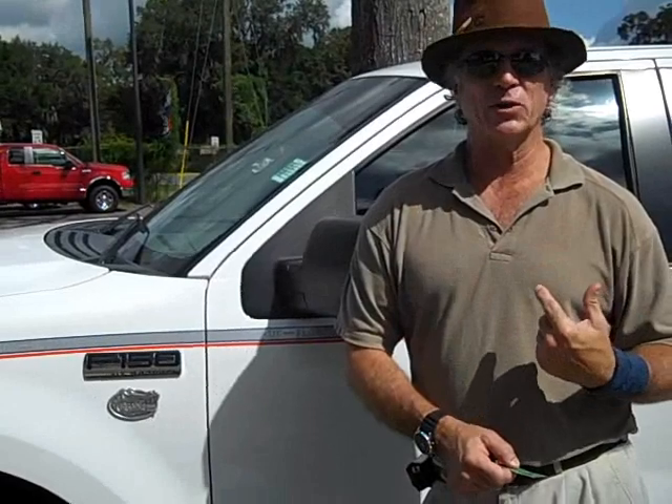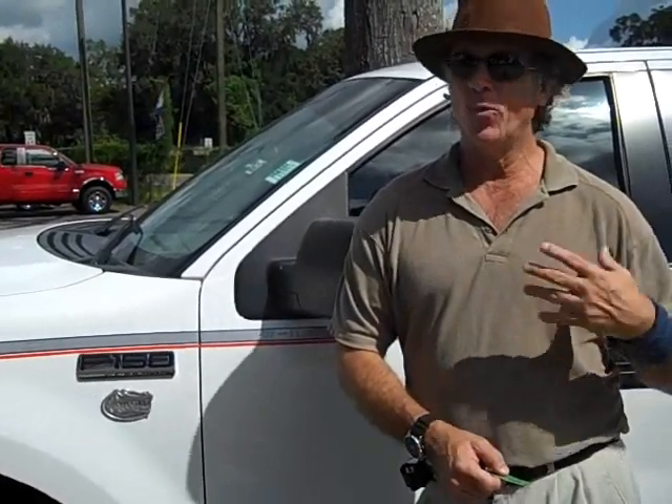Go Gators. If you're looking for something really unique, one of a kind, that nobody else will have, this is it. This is the Go Gators Ford F-150 Quad Cab. This is really cool.